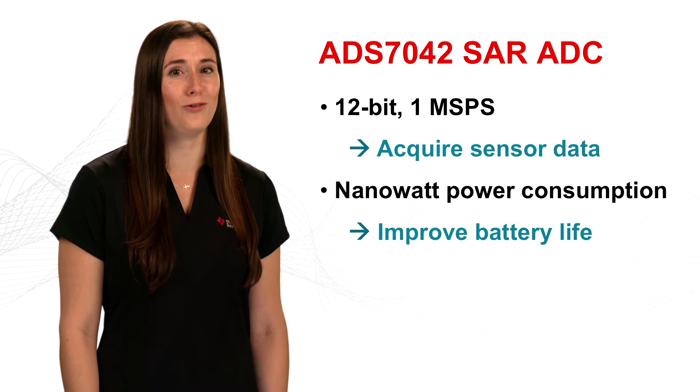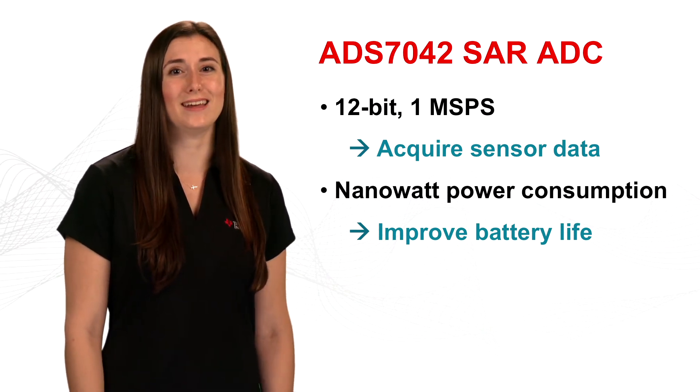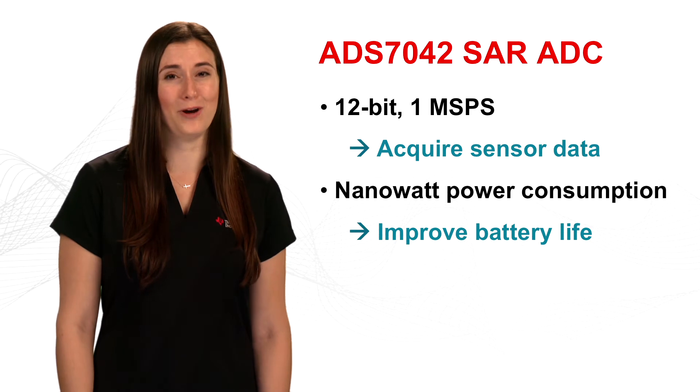What makes the ADS7042 device especially great for wearable applications is the fact that it consumes only nanowatts of power when sampling at 1 ks per second. This can improve overall battery life in wearable systems.